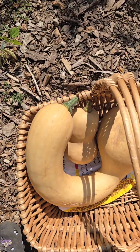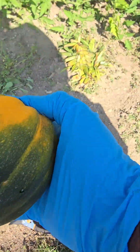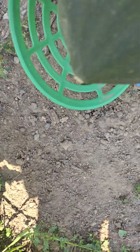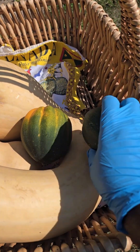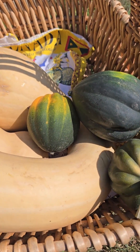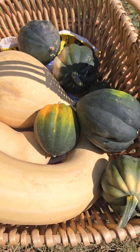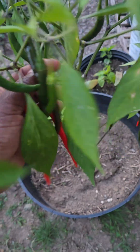Now on to the acorn squash. This one has some sun scalding on it. Even though I do have a decent harvest, I had challenges with vine borers — they decimated a lot of my squash plants. We also had an enormous amount of rainfall throughout the summer, so I had powdery mildew issues as well.